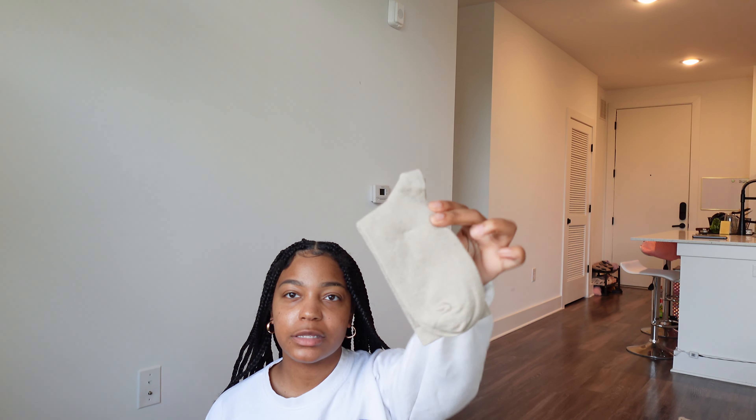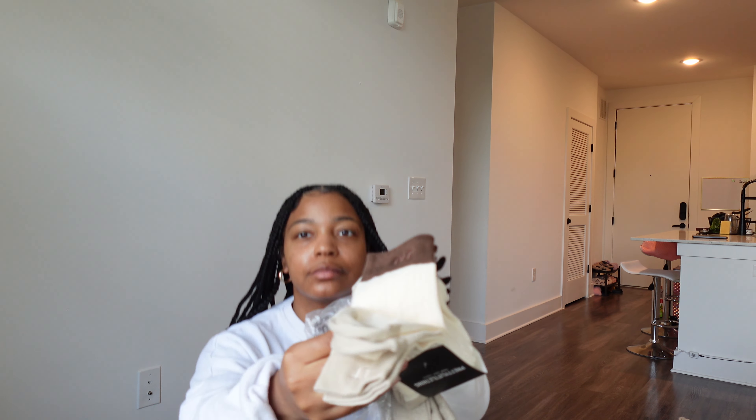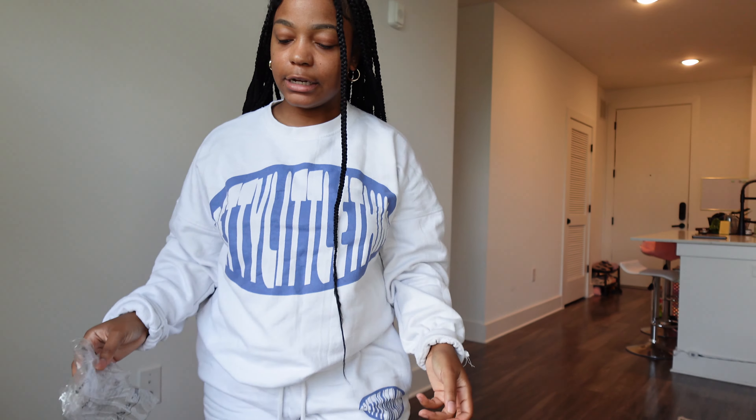I got some plain light blue socks and some cream colored socks — just some basics. I feel like I also got shoes.